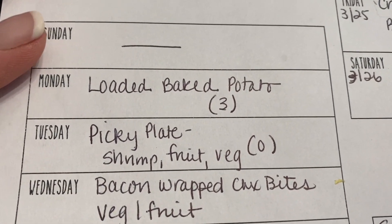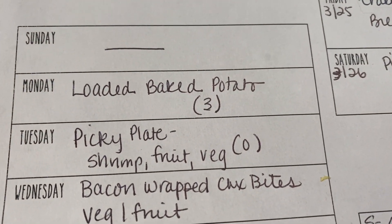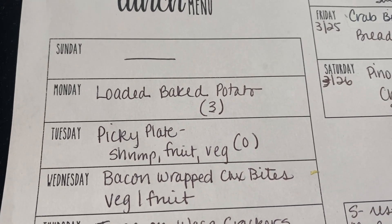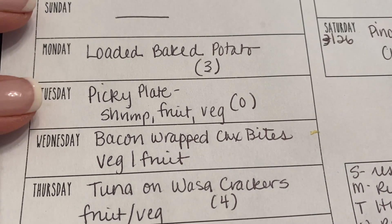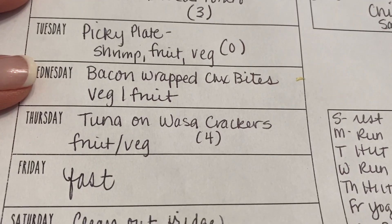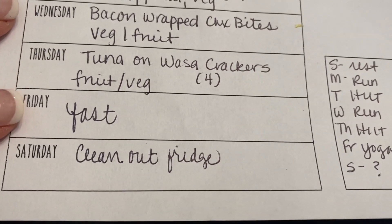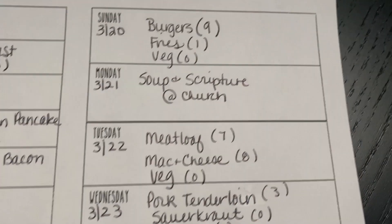For lunches, generally on Sunday we have breakfast a little bit later so we don't eat lunch. Monday, I'm just going to make some baked potatoes and top them with some sour cream, bacon, maybe a little cheese — any combination coming up with three points worth; potatoes are zero for me on my personal points. Tuesday, a little picky plate with some shrimp, fruit, vegetables, maybe some cheese. Wednesday, bacon-wrapped chicken bites with vegetables and fruit. Thursday, some tuna salad on Wasa crackers with fruits and veggies. Friday is our fasting day, and Saturday is a clean-out-the-fridge day.